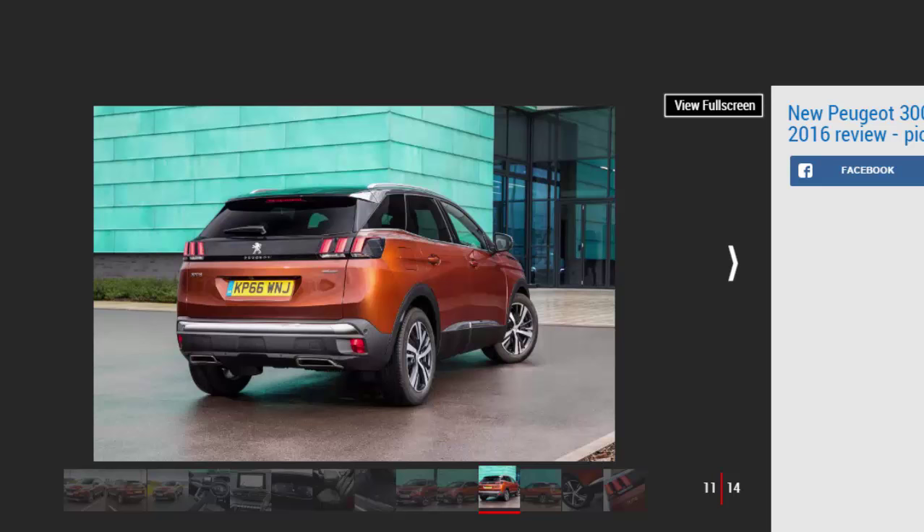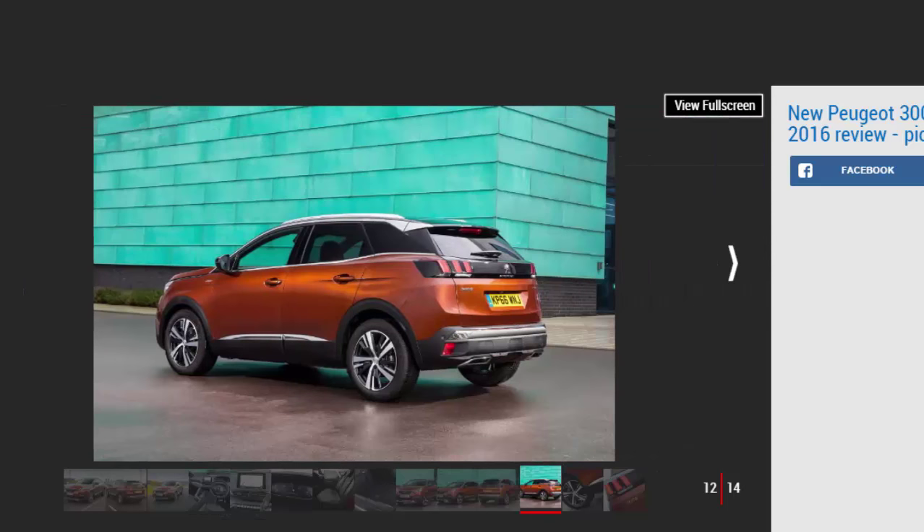Peugeot is introducing the second generation of its controversial i-Cockpit driver-focused cabin design on the 3008, with a number of key improvements. All models now get a 12.3-inch digital instrument display across the range. It features slick graphics and can be customised to show a mixture of instruments, navigation maps, and trip info. It's positioned higher than the 308's traditional dials too, meaning it's less likely to be obstructed by the steering wheel. Quality is really impressive, with fabric coatings on the doors and metallic switchgear that feels polished to the touch, and the whole cabin has a really pleasing ambience for a car of this price.